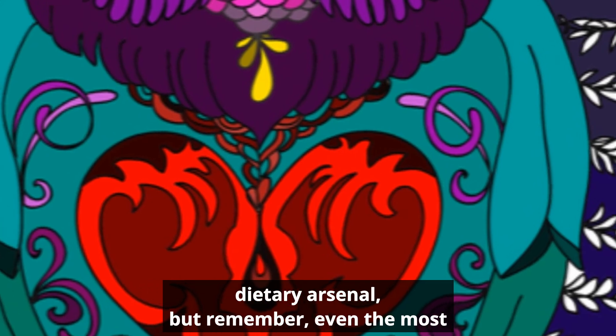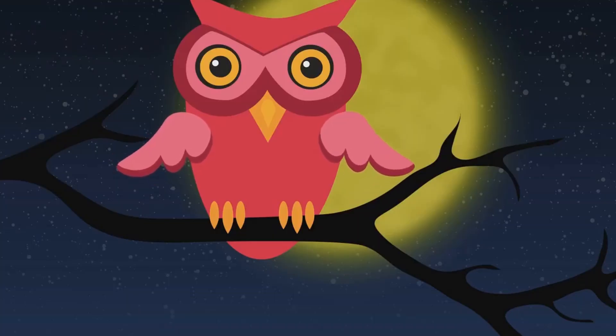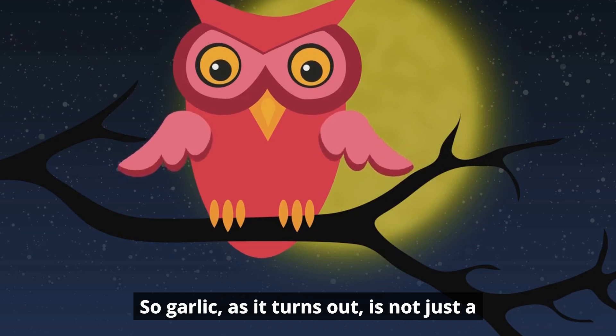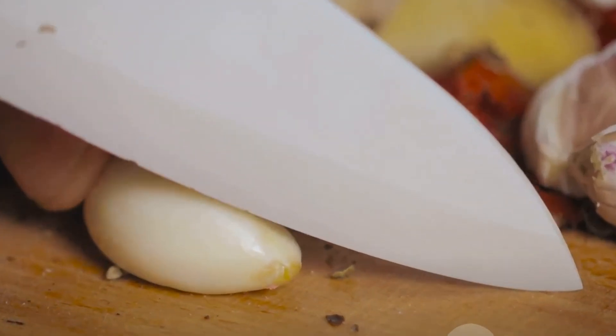Think of garlic as a powerful tool in your dietary arsenal, but remember — even the most powerful tool must be used wisely. So garlic, as it turns out, is not just a flavorful addition to your meals, but also a kidney health booster.